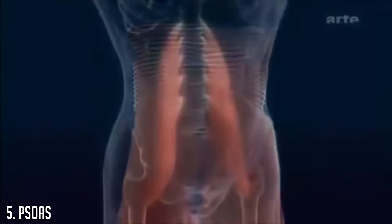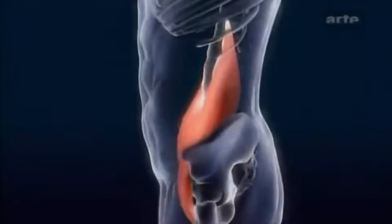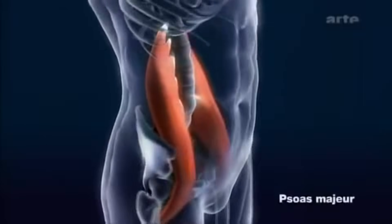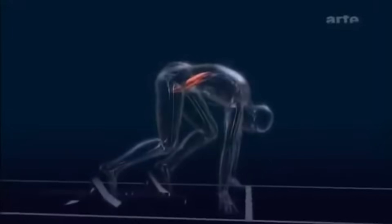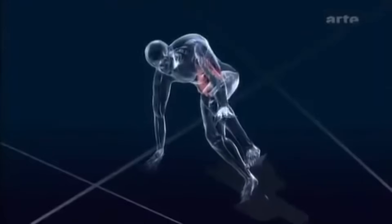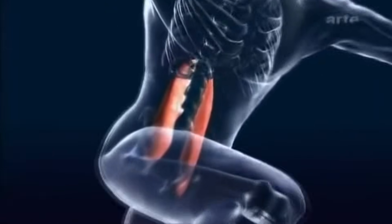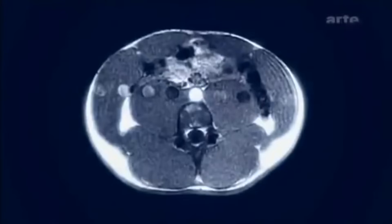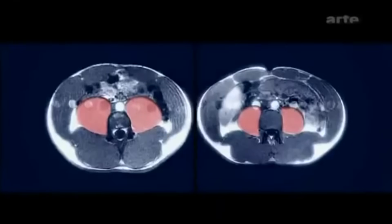At number five we have the psoas muscle — a muscle I personally had no conception of before sprinting, but whose role is particularly important because it's a hip flexor muscle. In a Japanese sprinting documentary, Asafa Powell was taken for an MRI scan and it was shown that his psoas muscle was particularly well developed, even by comparison to a 10.02 sprinter such as Japanese sprinter Asahara.